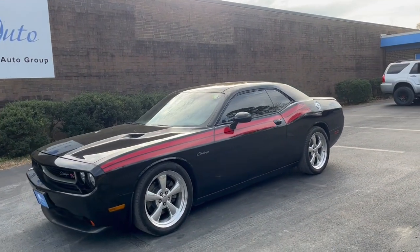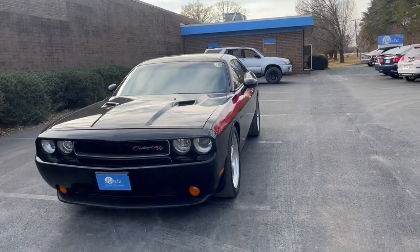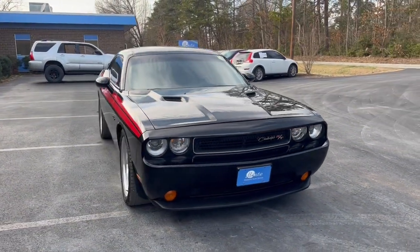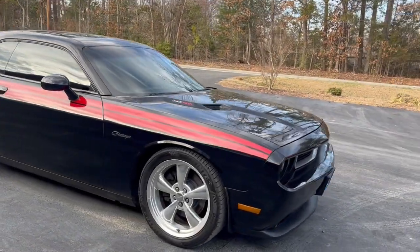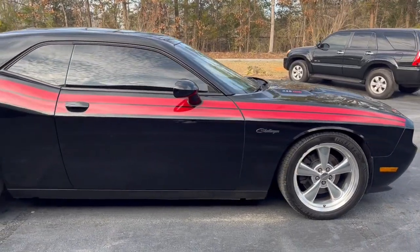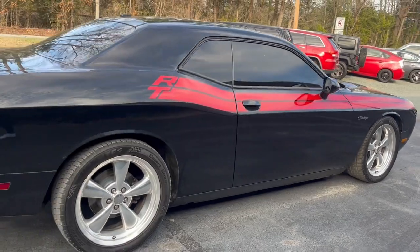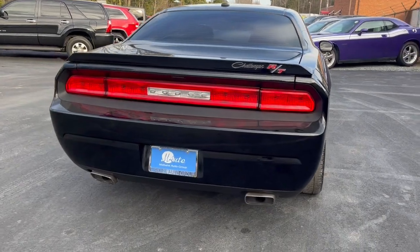Hi everyone, my name is Andrea. Welcome to Mebin Auto Group. Here we have a 2012 Dodge Challenger RT Coupe, Tudor rear-wheel drive, and this car is manual. It does have a V8 Hemi 5.7 liter engine.